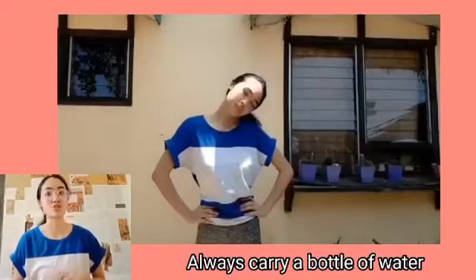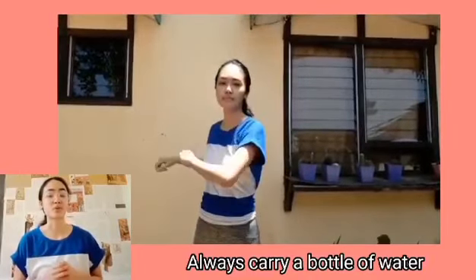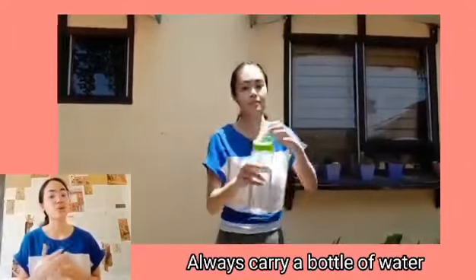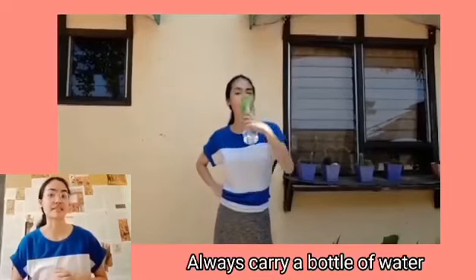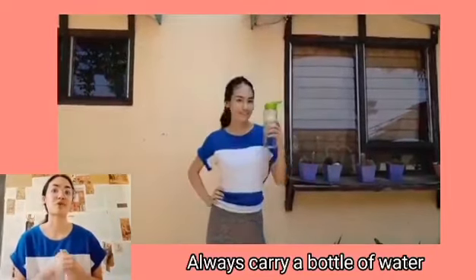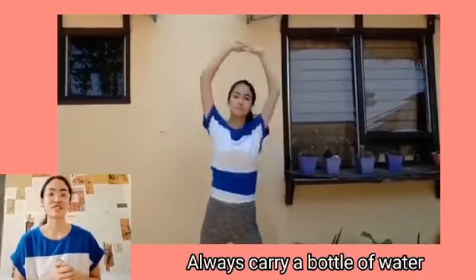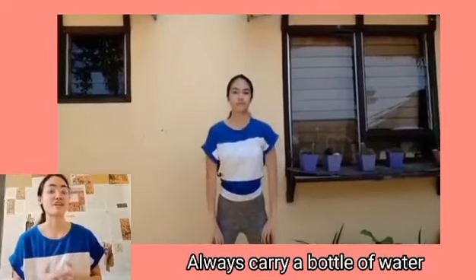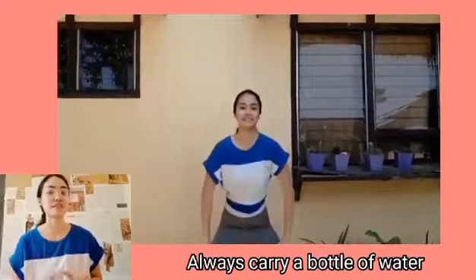Exercising raises body temperature, which is then reduced by sweating. Your body won't be able to cool itself adequately if it isn't properly hydrated. When you are physically engaged, make fluid replacement a priority. Drinking water will help you retain your concentration and performance, boost your endurance, and avoid dangerously high body temperatures. It's all about getting enough water. It's essential to stay hydrated whether you're a fitness buff or merely exercising for fun.